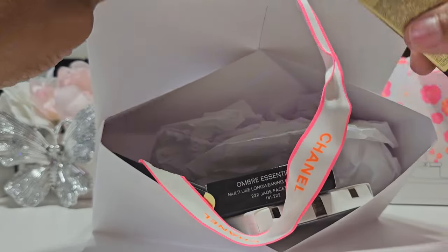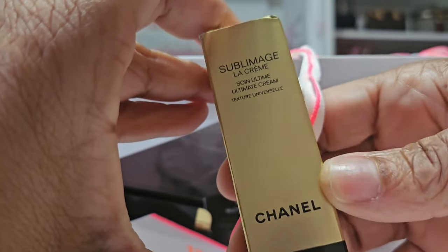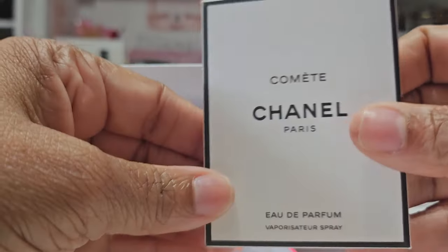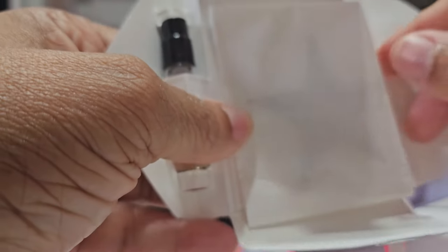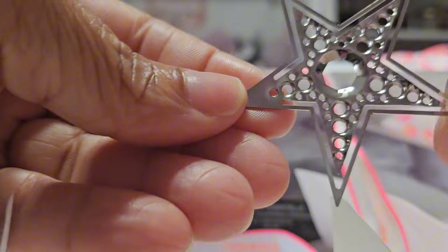I see more samples falling out of this package. We have the Sublimage La Crème, which I love — I have plenty of samples of that. Next, another sample of Comet, and this one has the right name because it's out of this world. I don't think I have anything that develops like this. And on the other side, something metal — it feels like a metal star, and yep, that's exactly what it is. Makes sense — it goes with the whole theme.